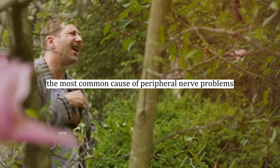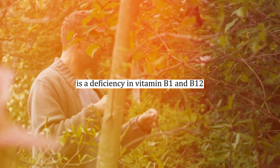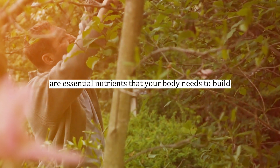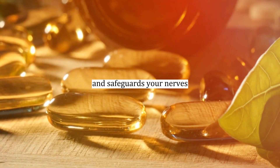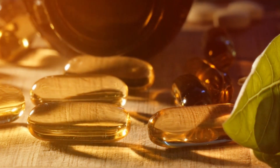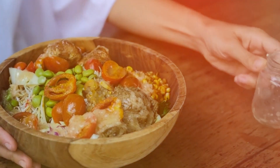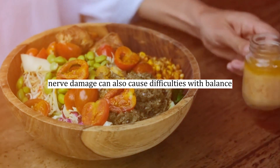Number three: the most common cause of peripheral nerve problems is a deficiency in vitamin B1 and B12. Thiamine and cobalamin are essential nutrients that your body needs to build and protect myelin, the fatty coating that surrounds and safeguards your nerves. When you lack these nutrients, the myelin can become damaged, leading to misfiring nerves. Your brain interprets these irregular signals as pain, tingling, numbness, or shooting sensations. Progressive nerve damage can also cause difficulties with balance.